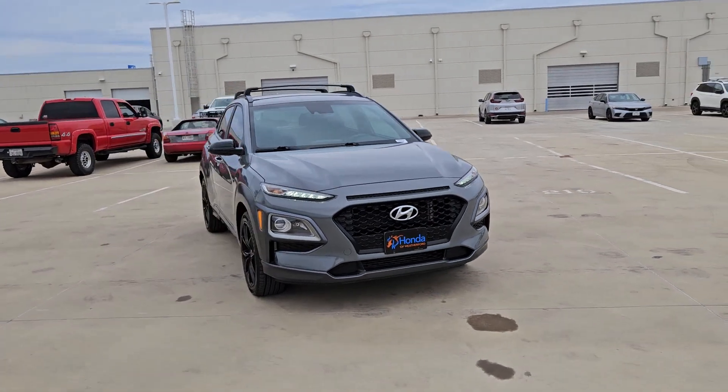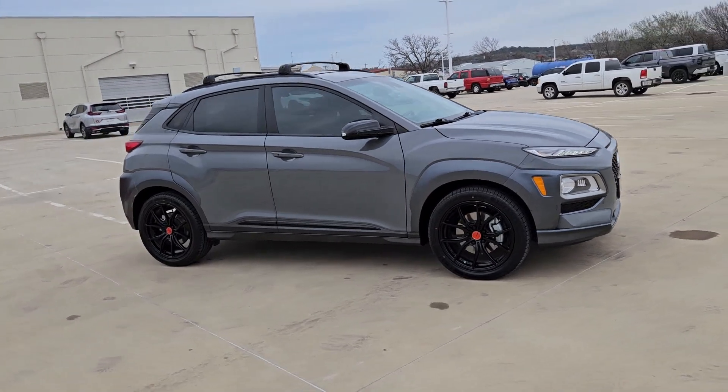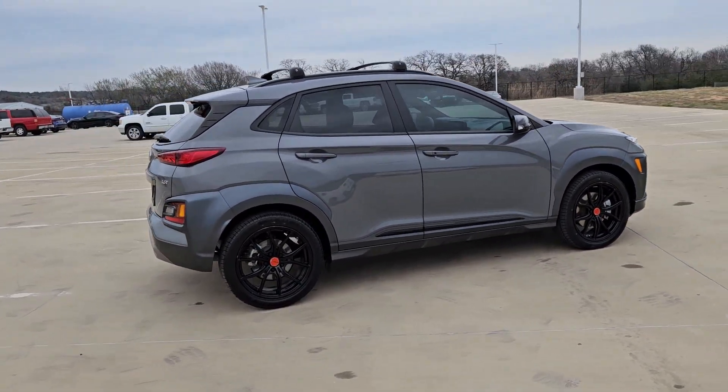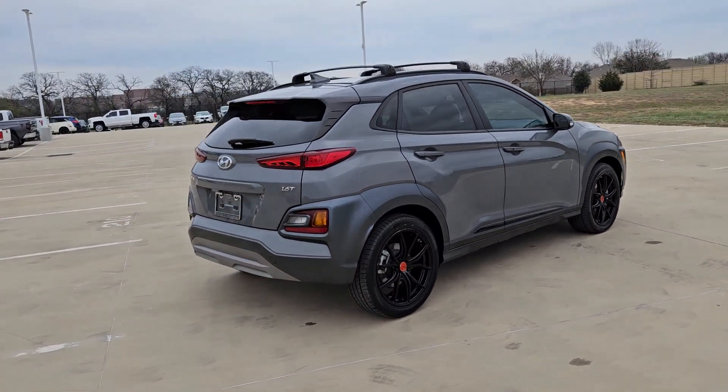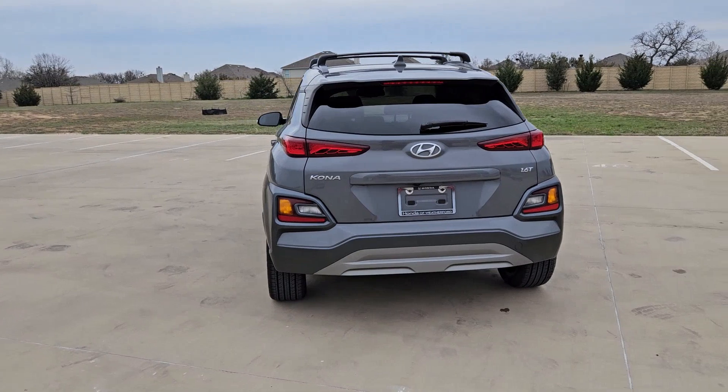You're going to love the 2021 Hyundai Kona. With less than 45,000 miles on the odometer, this vehicle provides excellent value. Here's a Hyundai Kona, the connected and versatile SUV that brings a fresh sense of adventure to every outing.